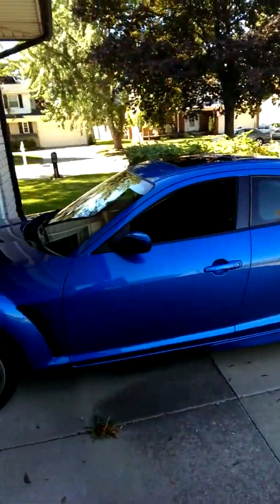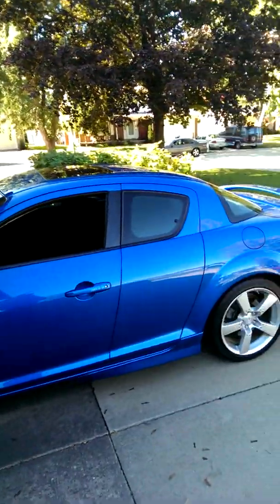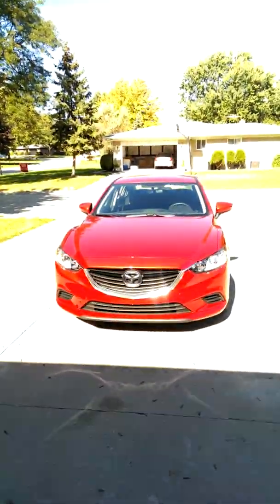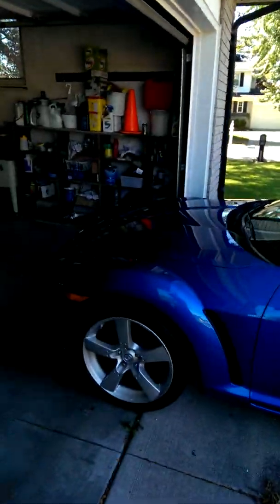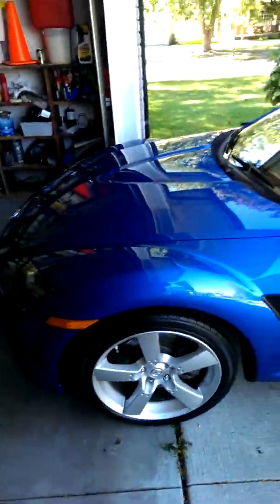This is Milkbone bringing you guys a little video today, something a little different. I've been really busy with work and just living life, and I've been doing a lot of thinking. I decided to buy a new car. So this is my old ride — it's a Mazda RX8, an '05. I love this thing. I actually just cleaned the shit out of it.